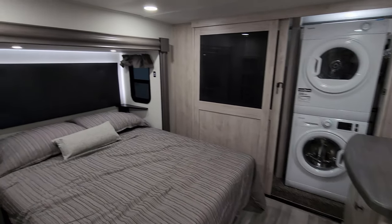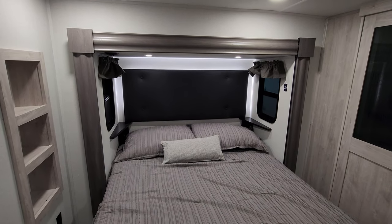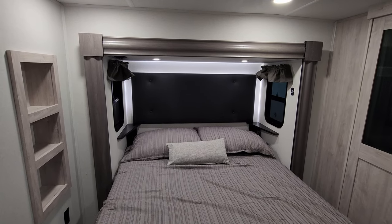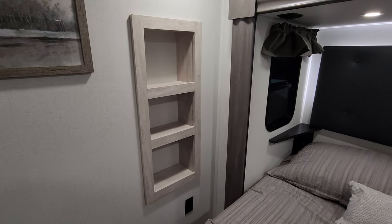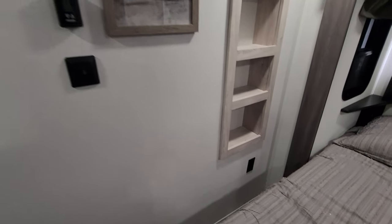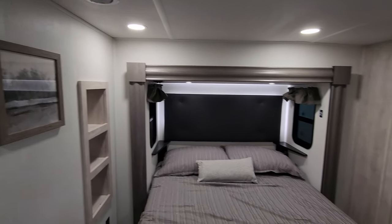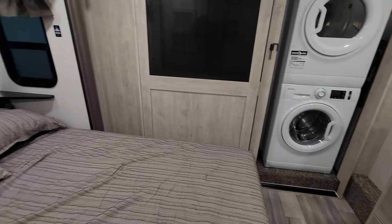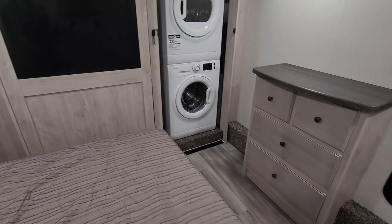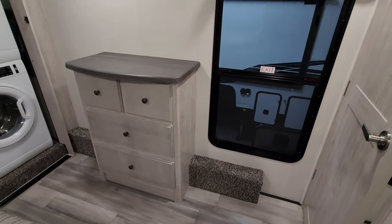Up front there's another queen bed that raises up for storage. There's an electric outlet on each side with built-in USB charger ports, a little shelf space, and windows on each side that open. There's another electric outlet and a digital thermostat for one of the ACs. Plenty of room to turn sideways and scoot in and out of the bed area, with more room at the foot of the bed and a big window that opens.